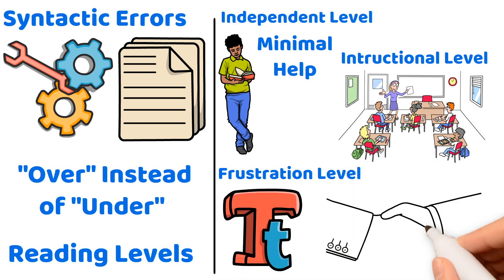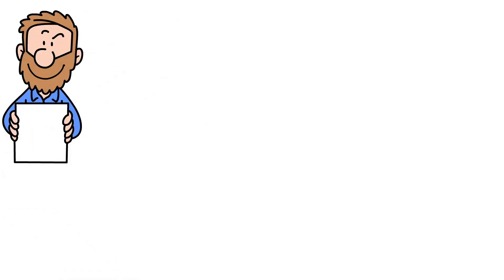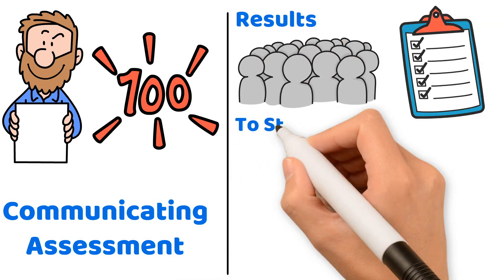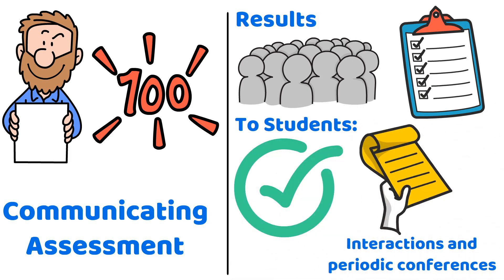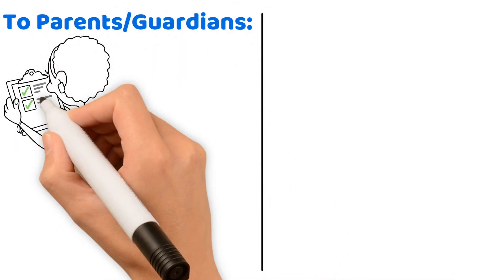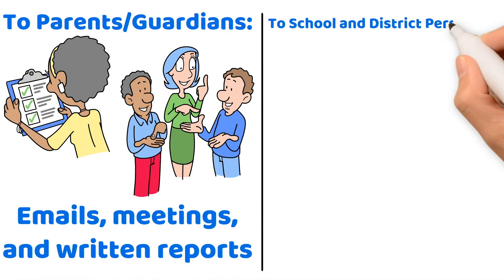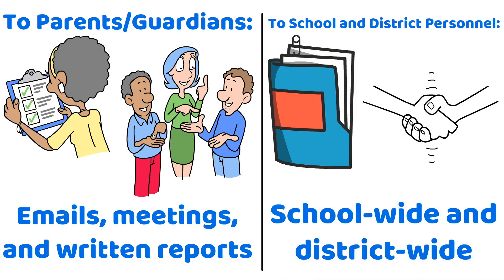On your teacher certification exam, you will likely be asked how to effectively communicate assessment results. To students, provide clear, specific feedback based on standards through daily interactions and periodic conferences. To parents and guardians, share detailed updates on progress and areas for improvement through various communication methods like emails, meetings, and written reports. To school and district personnel, ensure systematic reporting of progress and assessment results to support school-wide and district-wide planning and support.